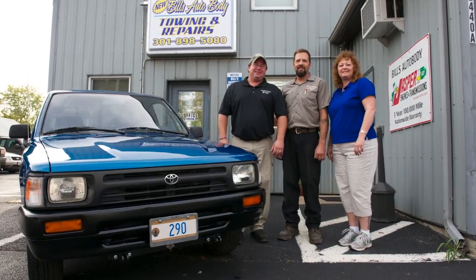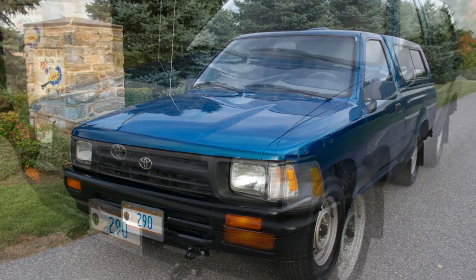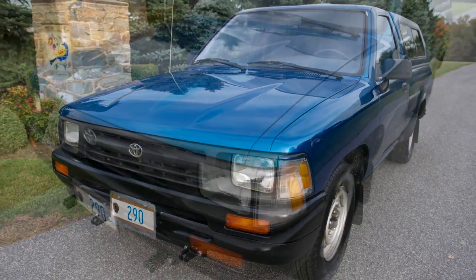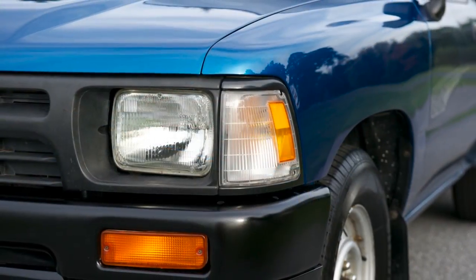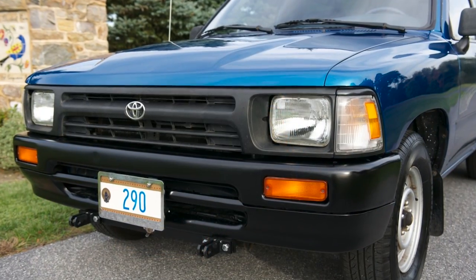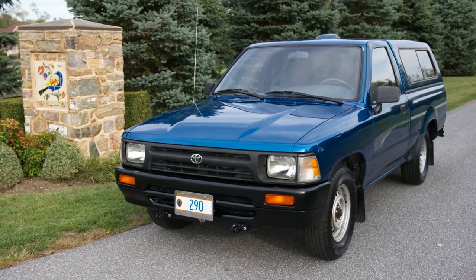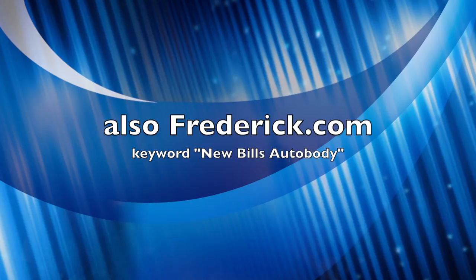My name is Craig Shipp and this is my little Toyota pickup. I want to thank the staff of New Bill's Auto Body for doing such a great job on the paint work on this vehicle — it is absolutely gorgeous. They did it reasonably and in a very reasonable period of time. Now I can keep this truck another 10 years and it's going to look gorgeous. It's 20 years old, still running great, only about 100,000 miles, and now it looks as good as it runs. Thanks again to the folks at New Bill's Auto Body. Find them on frederick.com.